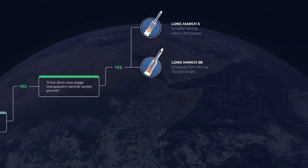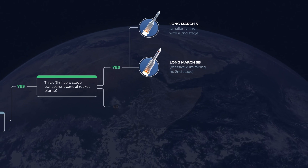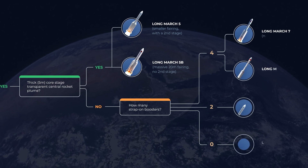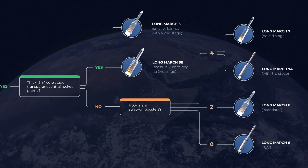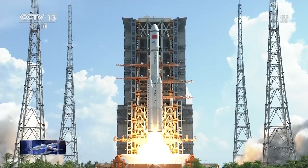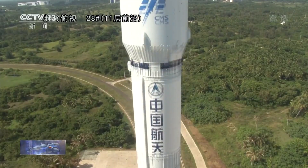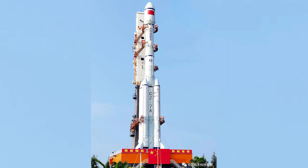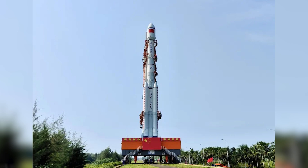Moving on to the Long March 7 and 8: these two rocket series have thinner core stages and side boosters. If you have four side boosters, you know it's necessarily the Long March 7 series. There's the standard two-stage version used for low Earth orbit, which is a bit shorter in height. And there's also the Long March 7A, which has an additional hydrolox third stage, making the rocket roughly 60 meters tall — the tallest rocket in China — giving it a really elongated look.